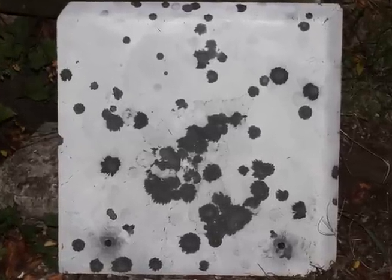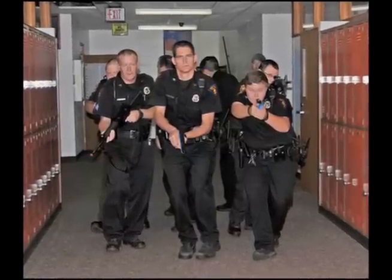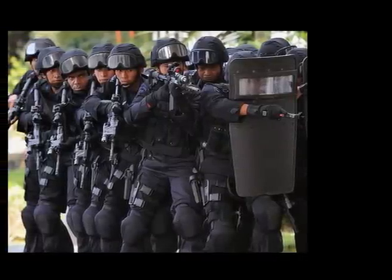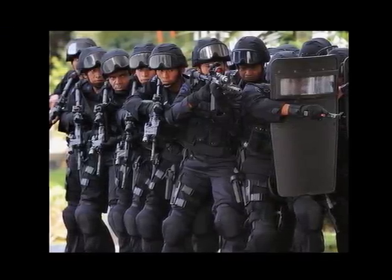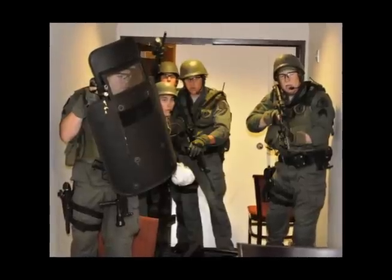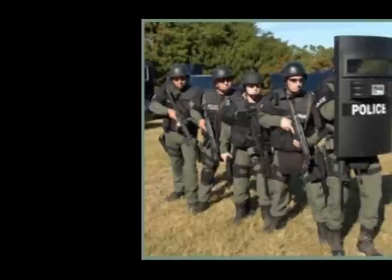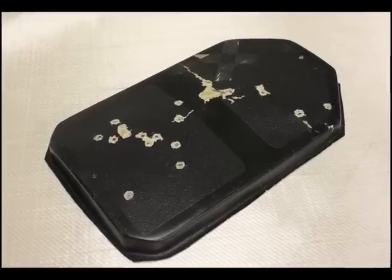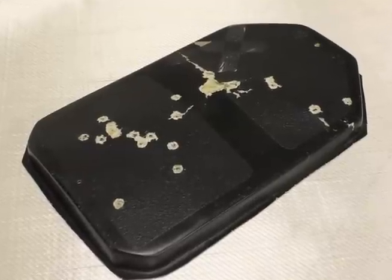A majority of law enforcement personnel do not have any protection other than their vest when securing large buildings or responding to active shooter situations. SWAT members or specialized units may be equipped with standard ballistic shields, but these shields do not cover the entire body and because they are mostly made of composite materials, do not stand up well to multiple hits.